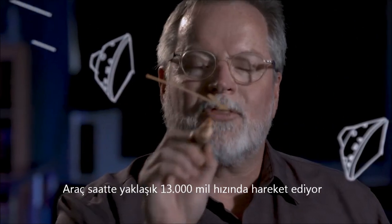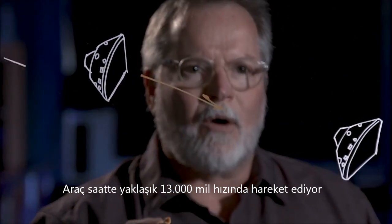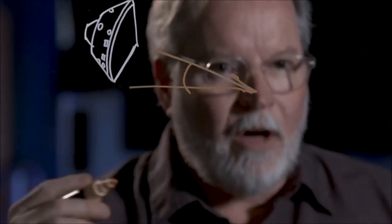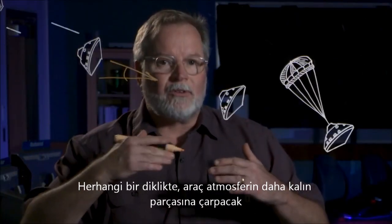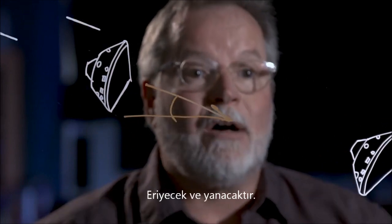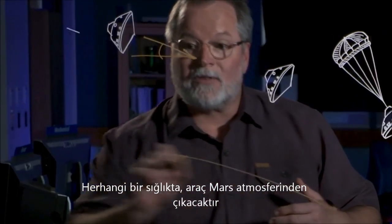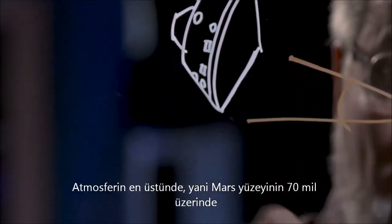Now the fun begins. The vehicle is moving at nearly 13,000 miles an hour, but it's hitting the top of the atmosphere at a very shallow angle — 12 degrees. Any steeper, the vehicle will hit the thicker part of the atmosphere and it will melt and burn up. Any shallower, the vehicle will bounce off the atmosphere of Mars.